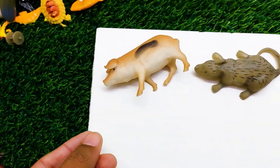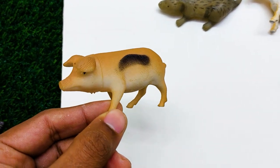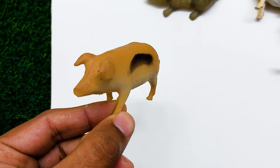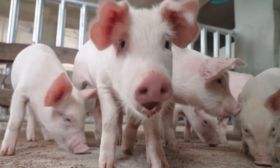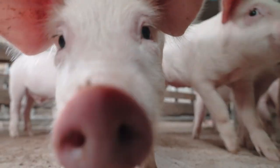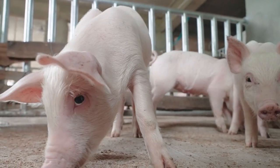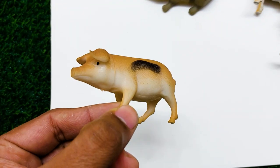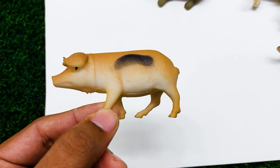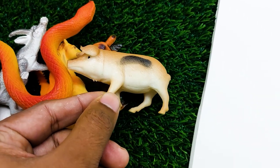There is another one — look at this, this is a very very nice and beautiful pig here. See this pig, it's very nice and beautiful. I'm collecting this pig at the side here.